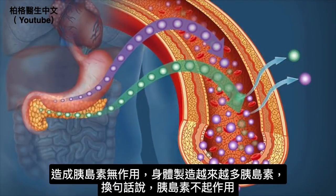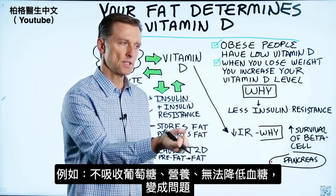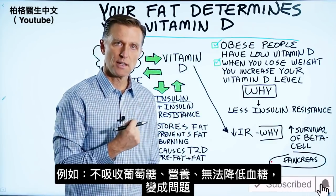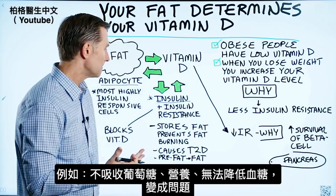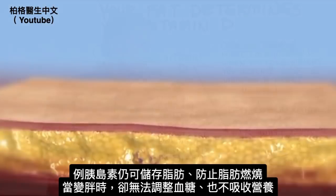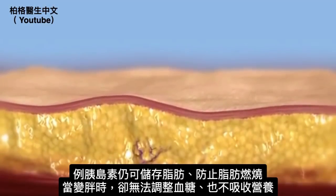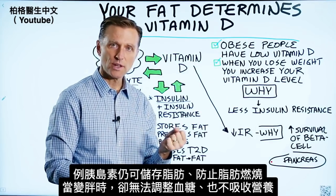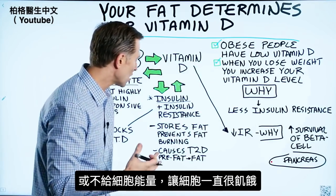Certain functions of insulin stop working — for example, your ability to absorb glucose, your ability to absorb nutrients, and your ability to lower blood sugars becomes a problem. However, certain other functions of insulin are not affected, like insulin's function to store fat and prevent fat burning. So you get fatter, but you're not able to adjust blood sugars or absorb nutrients or fuel your cells — the cells are always hungry.